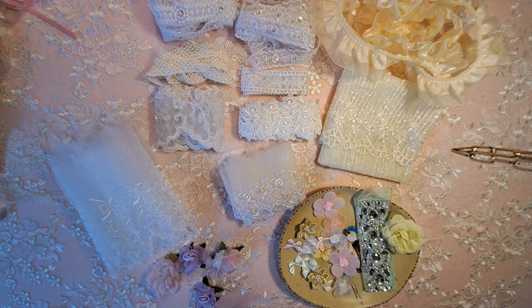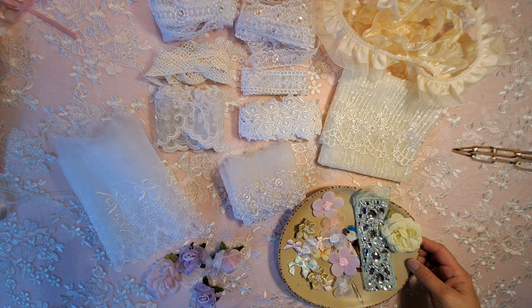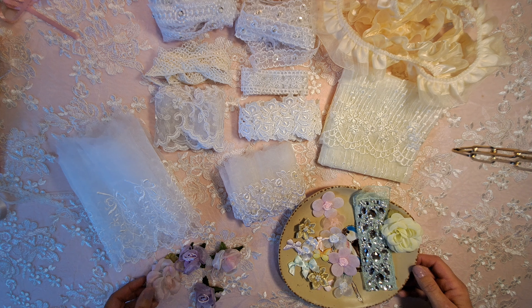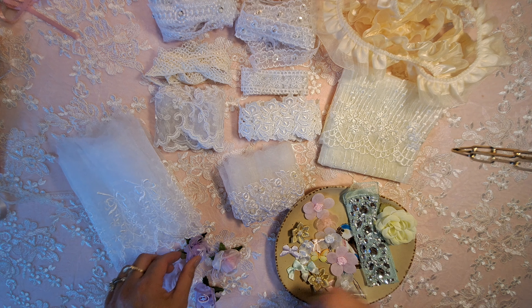Hi everybody, it's Karla, Pinky Sugar Artsy. Welcome to my channel. Today I have a Mary's lace haul. It's a bit of a small one, but I thought I'd bring it to you anyway because I wanted to show you what I picked out and what she sent me as a little token.